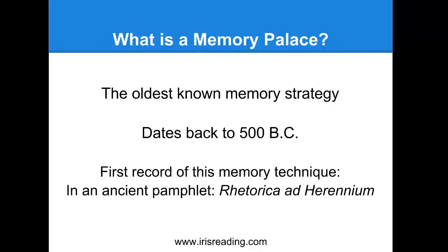This method of loci, or the memory palace, is said to have been discovered by the ancient Greek poet Simonides. The first mention was recorded in an ancient pamphlet called the Rhetoric Adherinium. This legend was passed on by the ancient Roman philosopher Cicero, who wrote about this memory technique during his lifetime, around 100 BC. The discovery of this technique actually occurred at a banquet hall.